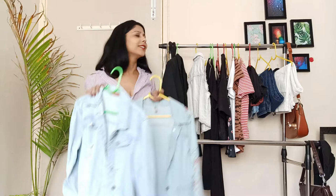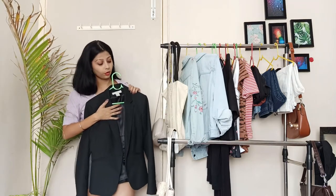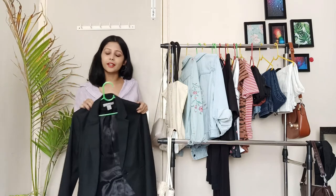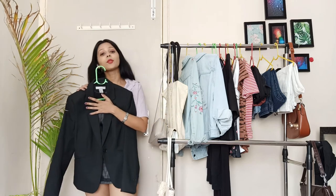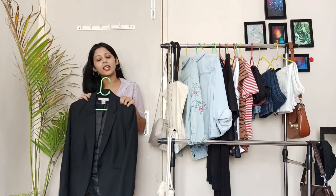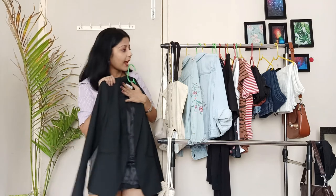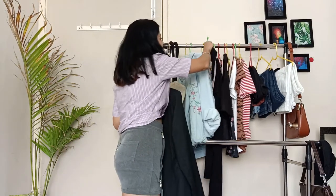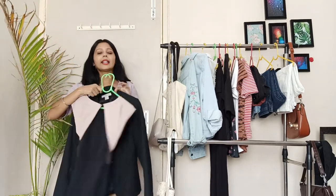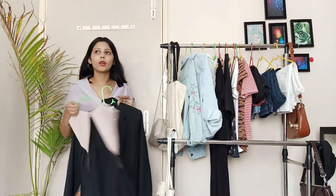Last but not the least is the black blazer, which is very important to have in your closet. As an Indian student, I can't survive without it. I wear blazers for formal occasions but also for casual meetings and parties. I once paired it with this dress and it gave me a fabulous look — I rolled up the sleeves and it was a really good combination.